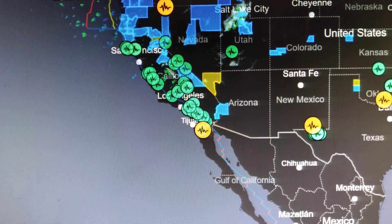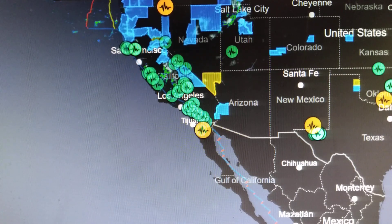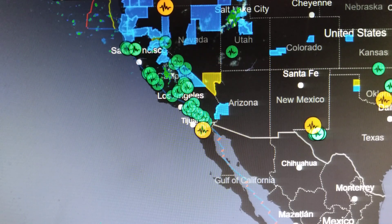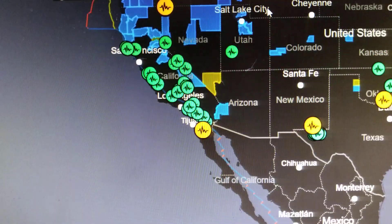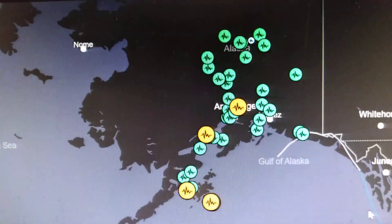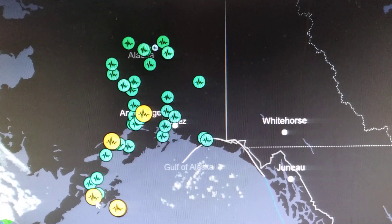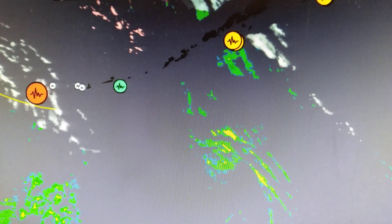Just crossed the border out of California into Mexico, we've got a 2.6 at minus 0.9 kilometers deep — so that's almost a mile above sea level. And it's a 2.6. There's a 2.6, 2.7, and a 2.7 up here. Going on up through to Alaska — 2.6, 2.6, 2.6, 3.8, 3.1, 4.4, 4.4, and a 4.9.